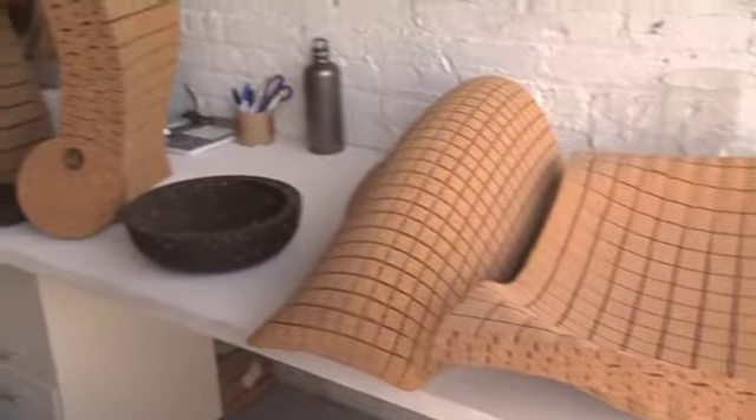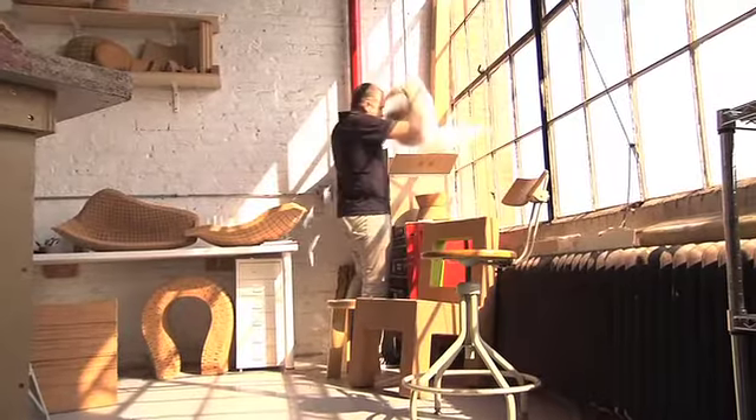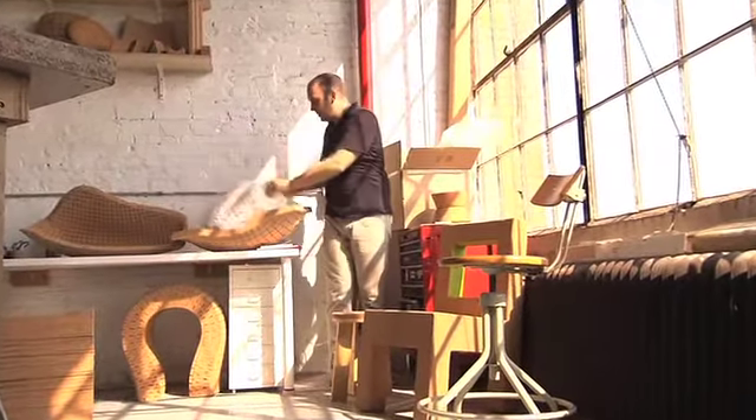I teach courses on materials and manufacturing. And really, the work that I've been doing with cork is a starting point for what I try to bring to the classroom, to the students.